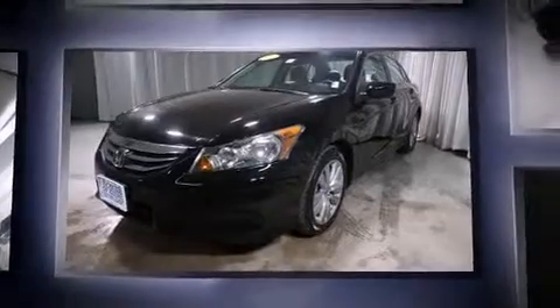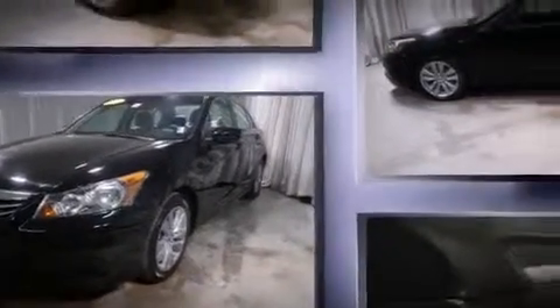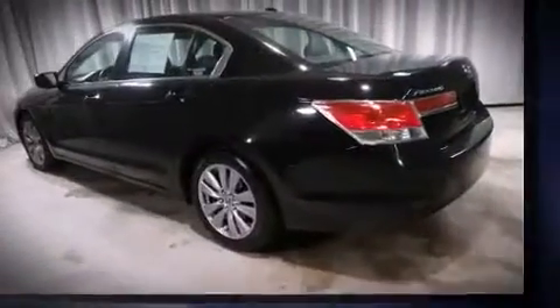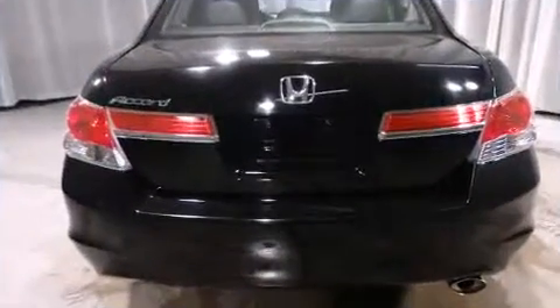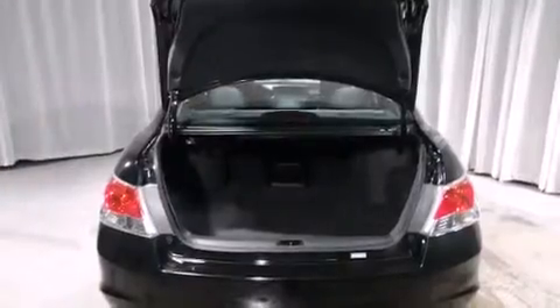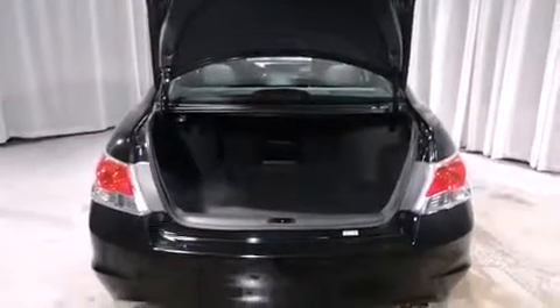Honda infused the interior with top-shelf amenities such as one-touch window functionality, fully automatic headlights, and power front seats. Features such as automatic climate control and leather upholstery prove that economical transportation does not need to be sparsely equipped.